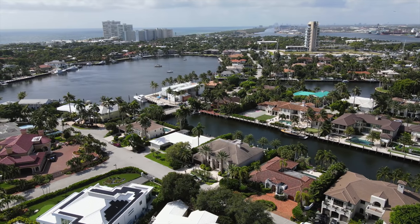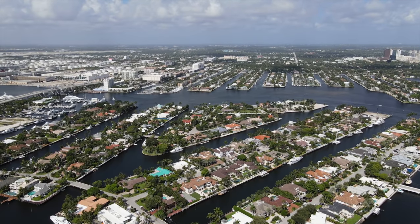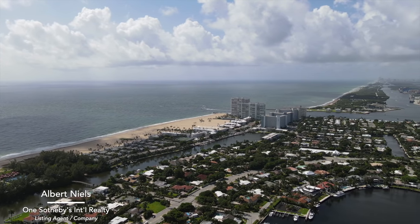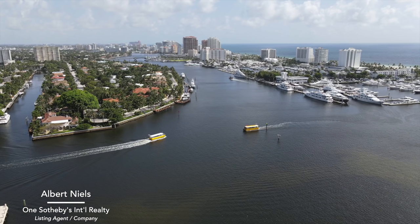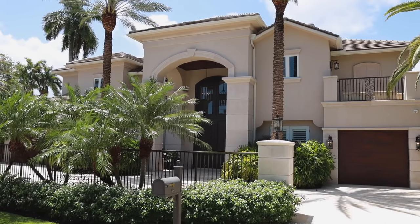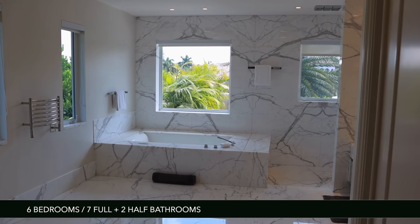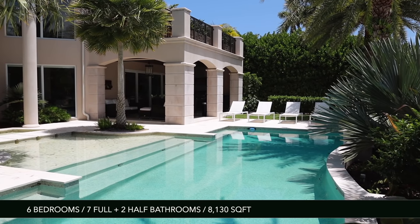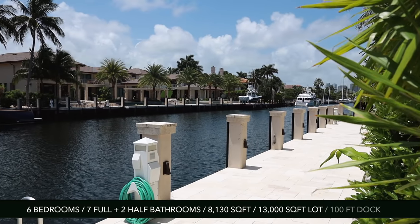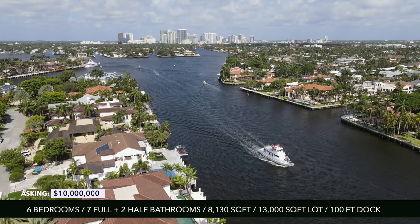Sitting on the water just down the road from Las Olas Beach, I'm taking you to the gated community of Harbor Beach here in sunny Fort Lauderdale. This Mediterranean luxury estate features six bedrooms, seven full, and two half bathrooms. It has about 8,000 square feet under air sitting on a 13,000 square foot lot, and you also have a 100-foot concrete dock with direct ocean access and no fixed bridges.